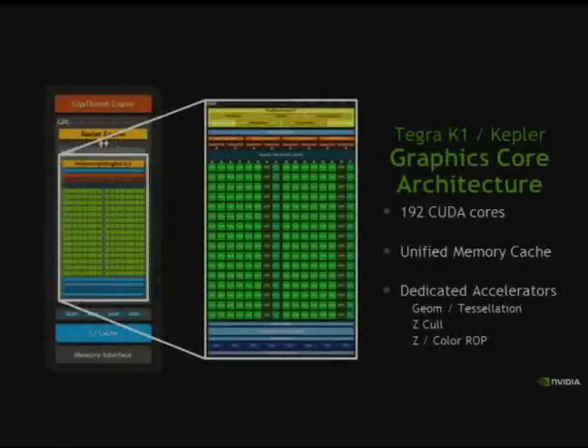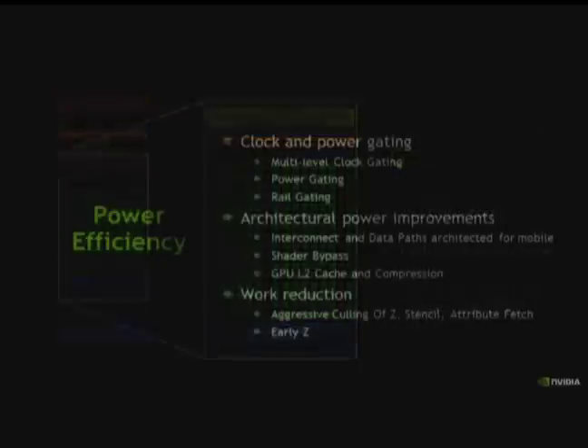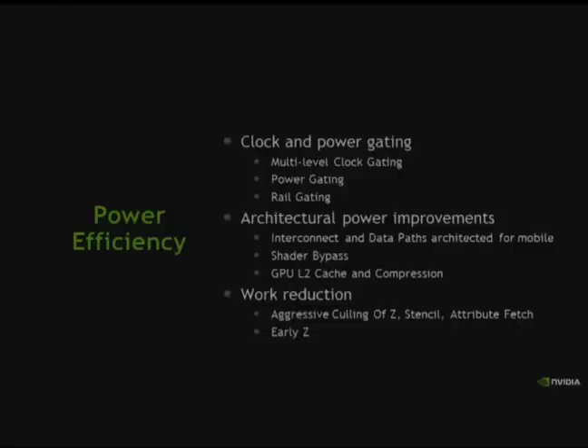The Tegra K1 GPU is based around one Kepler SMX compute unit with 192 CUDA cores, unified memory cache, dedicated accelerators for geometry and tessellation, hardware Z-cull, and hardware rasterization. Beyond just dropping in one SMX core, we had to invest more. Kepler had already made huge strides in clock and power gating; we took that to the next level, further enhanced the clock and power gating implementation to be more efficient across workloads, and added more power gating.